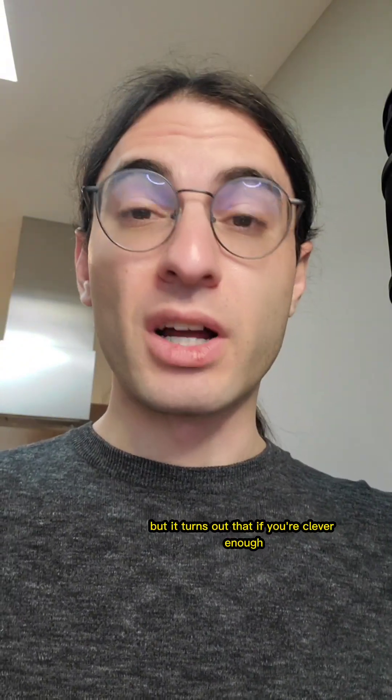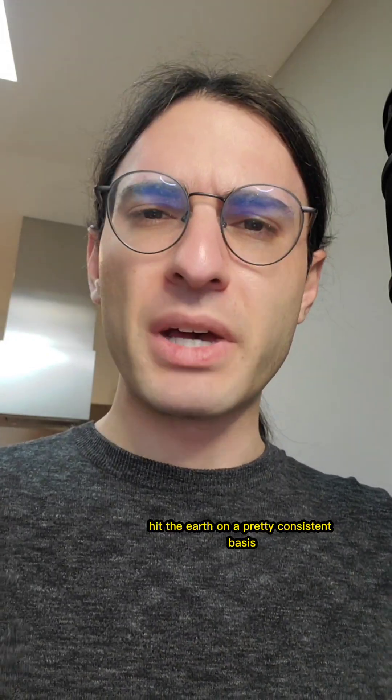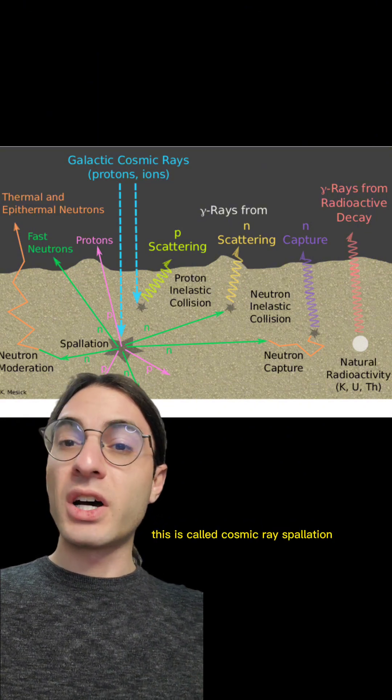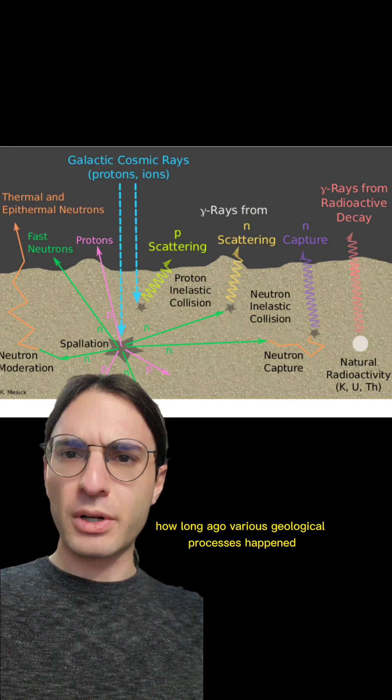But it turns out that if you're clever enough, you can actually make use of the fact that these particles hit the Earth on a pretty consistent basis. When these particles slam into rocks, occasionally they break up the nucleus of an atom, changing it into something else. This is called cosmic ray spallation, and this process can be used to figure out how long ago various geological processes happened.